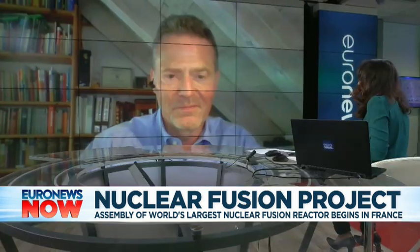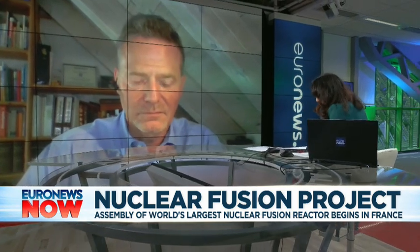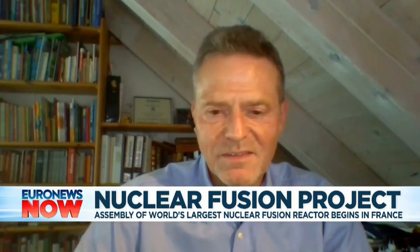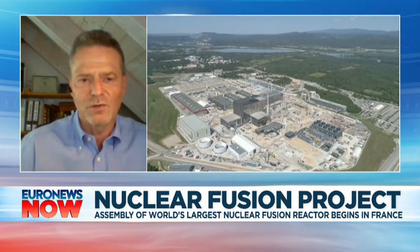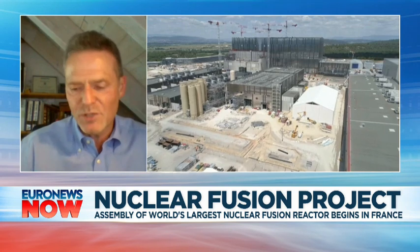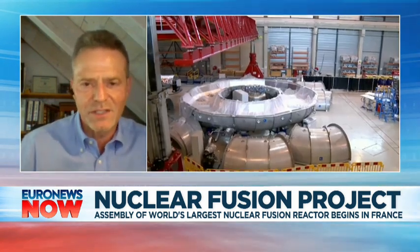It does sound like an absolutely wonderful thing, but it will take some time in coming. Our reporter Guillaume Petit was saying no energy for 20 years — why so long? Because it's simply difficult. What we try to do with ITER is to show that we can produce more energy than we put in. And then we need one more generation of machine that runs continuously, because ITER is just a research machine.